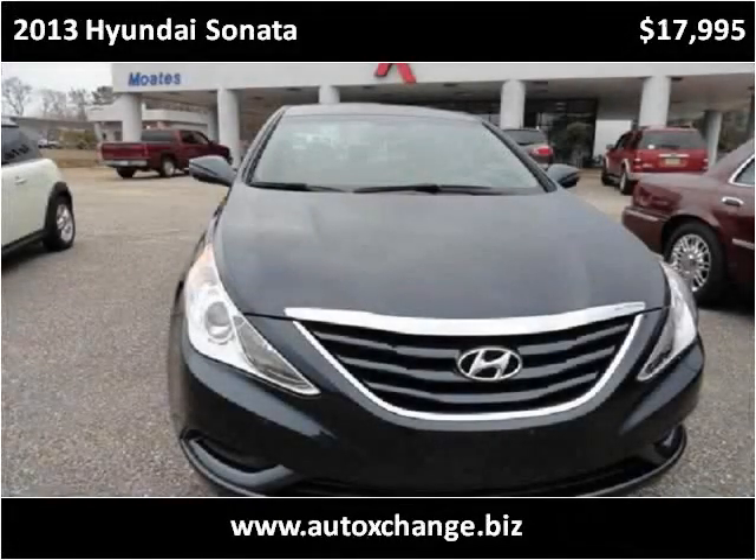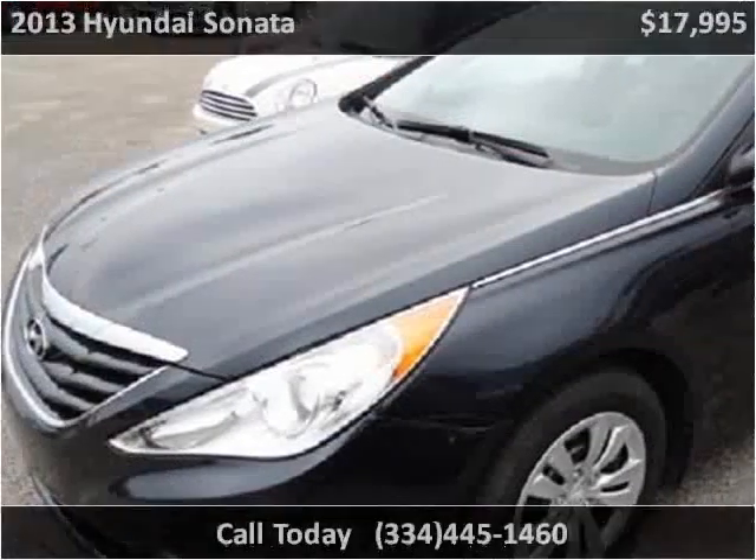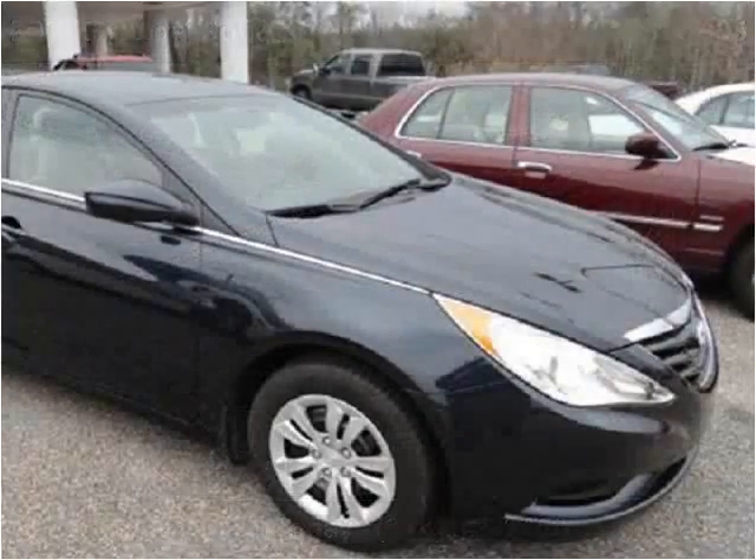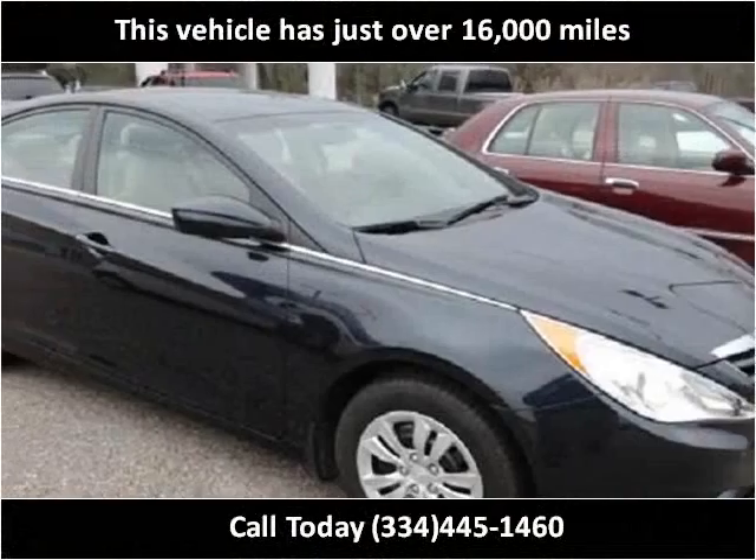This 2013 Hyundai Sonata is available from Moats Auto Exchange. This vehicle has just over 16,000 miles.